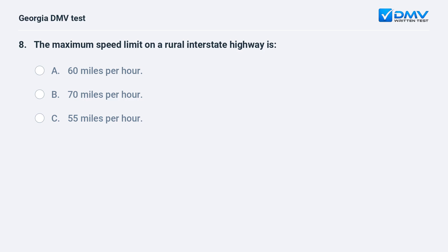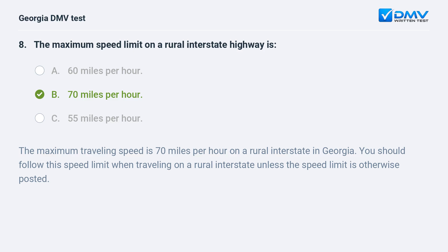The maximum speed limit on a rural interstate highway is A. 60 miles per hour. B. 70 miles per hour. C. 55 miles per hour. The maximum traveling speed is 70 miles per hour on a rural interstate in Georgia. You should follow this speed limit when traveling on a rural interstate unless the speed limit is otherwise posted.